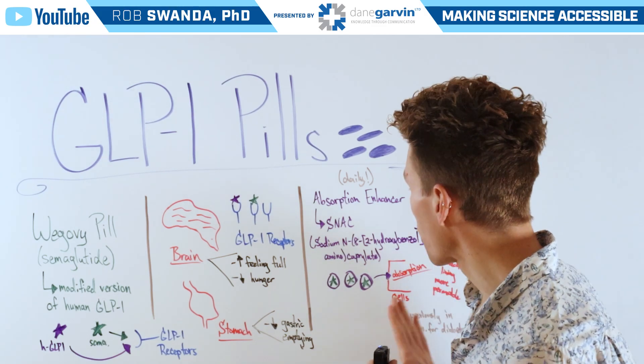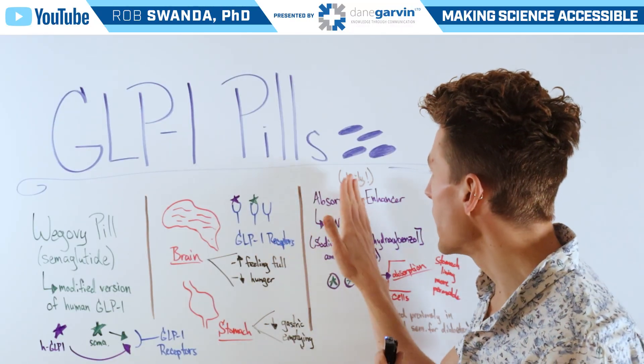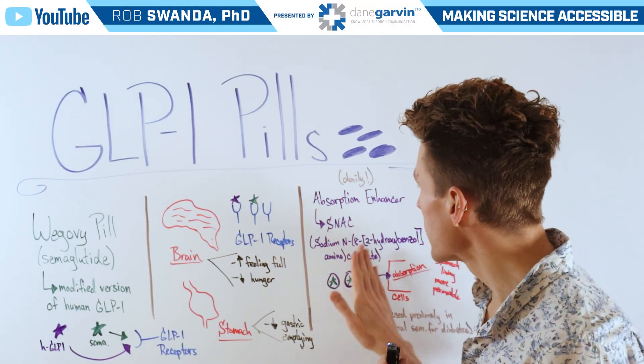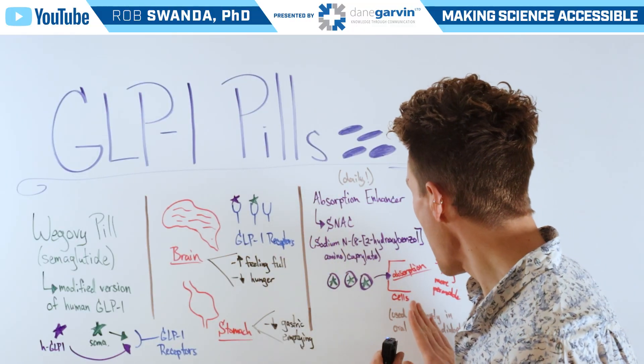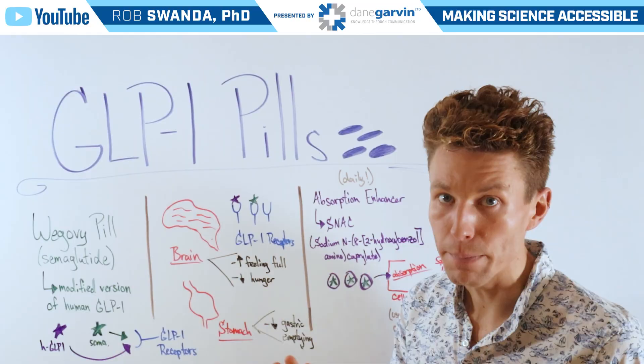Once absorbed, the medication can be incorporated into the bloodstream and exert its effects. This is also a daily pill rather than a weekly injection. This same absorption enhancer has been used previously for the oral semaglutide used for diabetes medication.